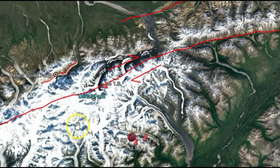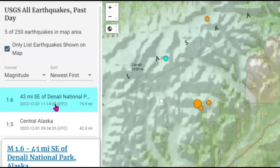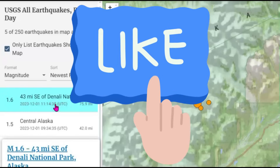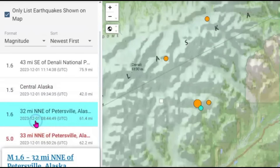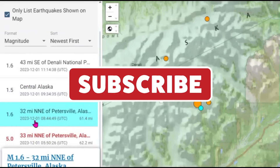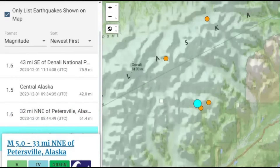Pray that it doesn't happen, and pray that you are prepared if it does happen. We have five earthquakes within the last 24 hours. The most recent was a magnitude 1.6 in Denali National Park. A 1.5 listed as Central Alaska. A 1.6 in Petersville, Alaska, and then the initial 5.0. Did you feel any of these earthquakes and what kind of damage did you have?